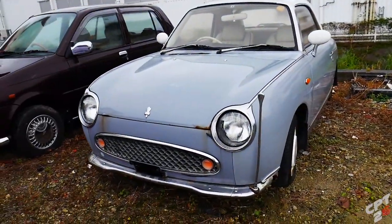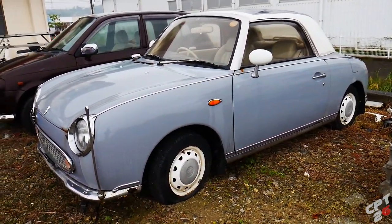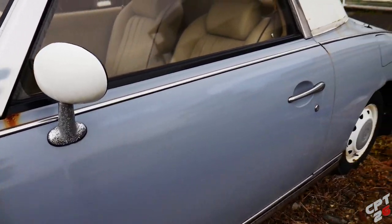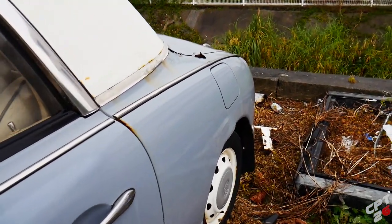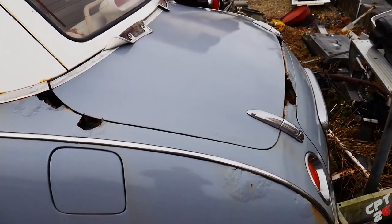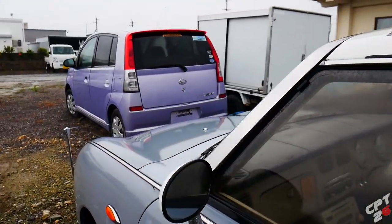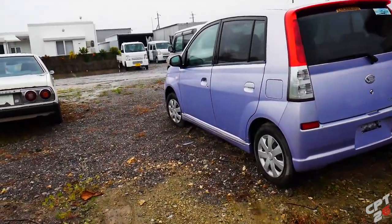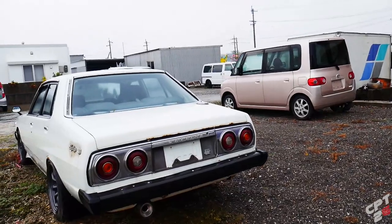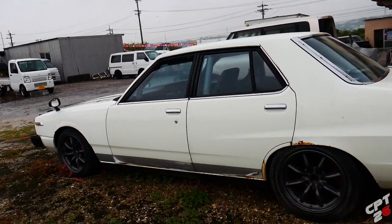Right here we've got a Nissan Figaro — these are kind of cool, kind of quirky looking vehicles. And this one is rusting out too. Look at the hole over here — oh no. So glad I stopped in here. My head's always on a swivel when I'm driving around — I saw those notorious Skyline taillights and look what it led me to. Still raining, but we're out here doing it for you guys.